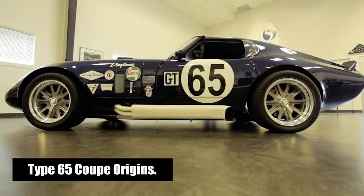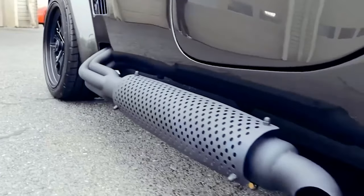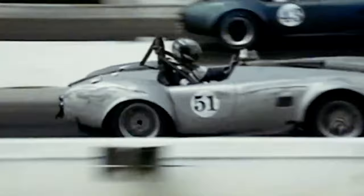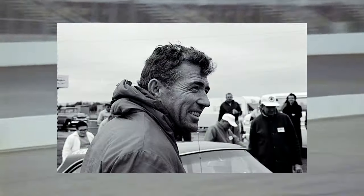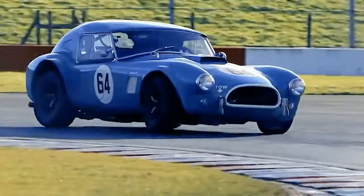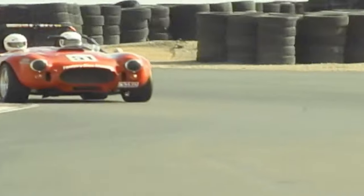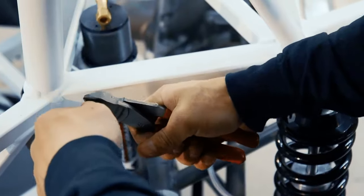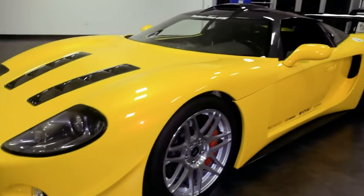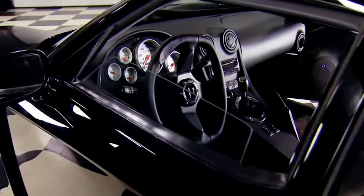Let's journey back to the roots of the Factory 5 Type 65 Coupe. Born from the success of their 1000 Cobra kit, this iconic model made its debut in May 2000 and quickly captivated the hearts of enthusiasts worldwide. The nomenclature 'Type 65' pays homage to the development project led by none other than Carroll Shelby himself. Inspired by the Shelby Daytona Coupe of the early 60s — a car that etched its name in the annals of racing history with class victories at Le Mans in '64 and '65 — the Type 65 Coupe became a symbol of endurance and performance. The original Shelby Daytona Coupe, a pinnacle of aerodynamic design and V8 power, saw only six chassis built before Shelby shifted his focus to the GT40 project. These six cars became historic icons, owned and driven by legendary racing figures and fetching eye-watering sums at auctions, including a record-breaking $7 million.